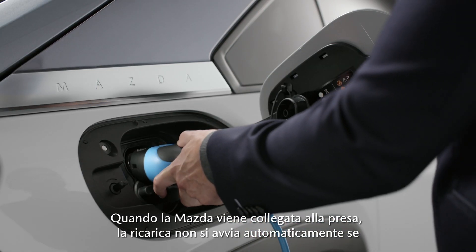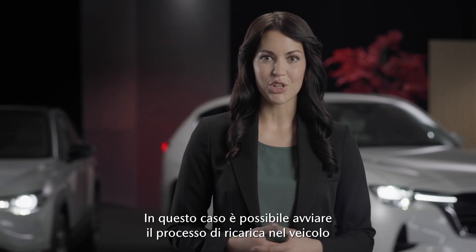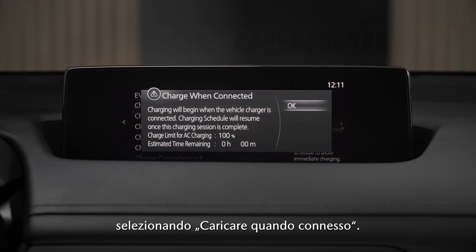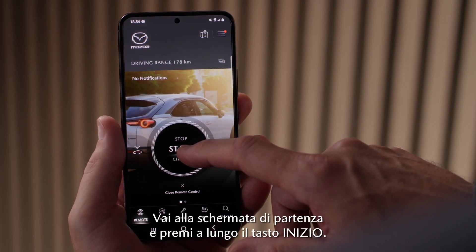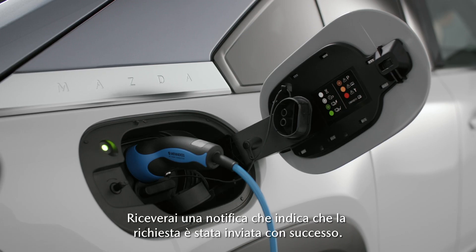When you plug in your Mazda, charging will not start automatically if a charging schedule is set up. You can then start the charging process in your car by selecting 'charge when connected', or you can do it remotely through the app. Go to the home screen and long press start. You will get a notification that your request has been sent successfully.